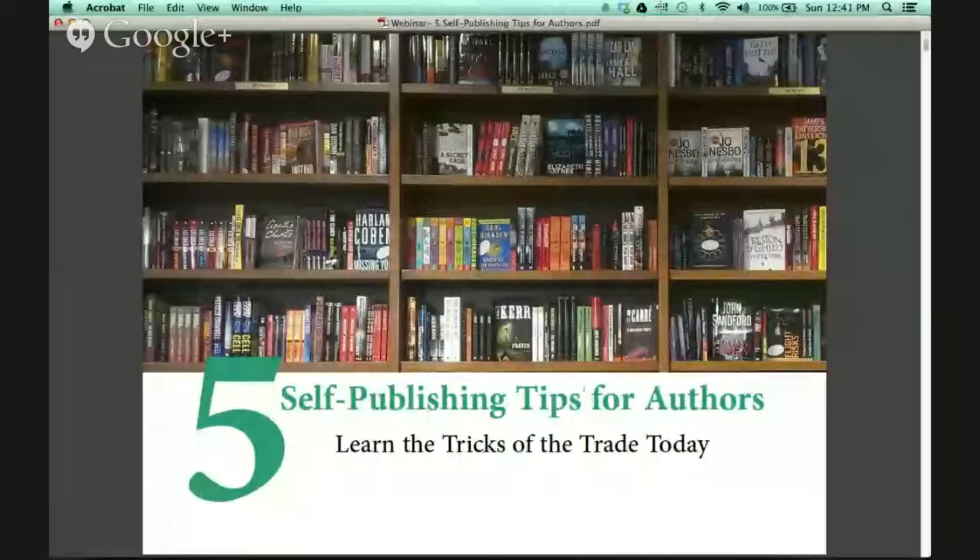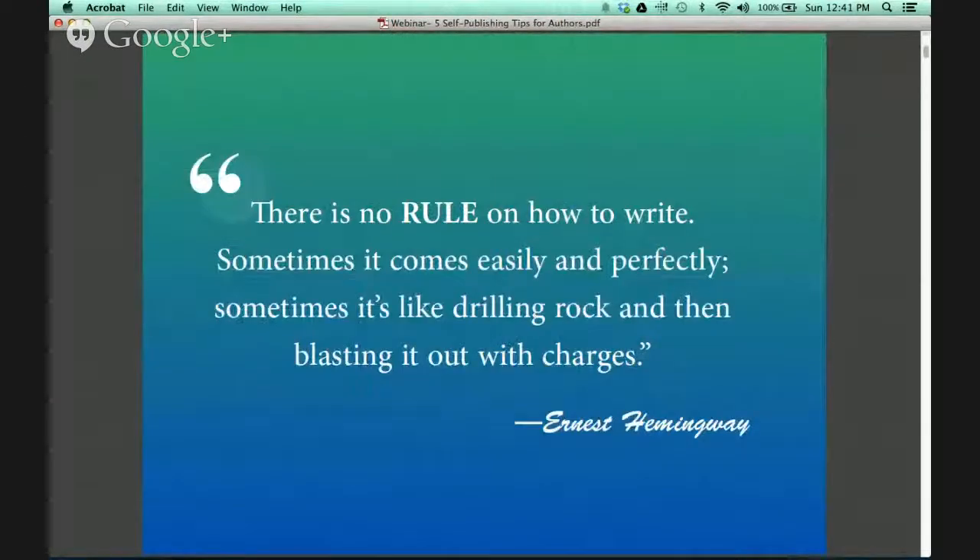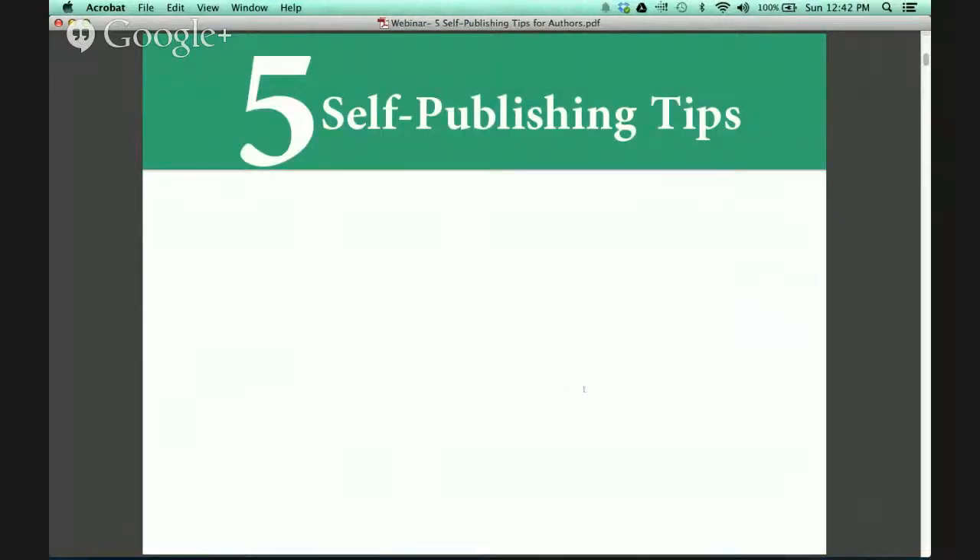I am going to share my desktop with you today. You are looking at a slideshow of 5 self-publishing tips for authors. Ernest Hemingway once said, there is no rule on how to write. Sometimes it comes easily and perfectly, sometimes it is like drilling rock and then blasting out with charges. In publishing, this same notion applies.